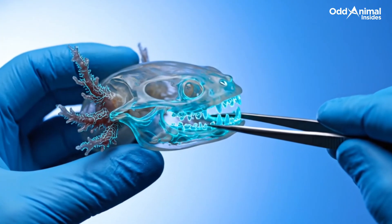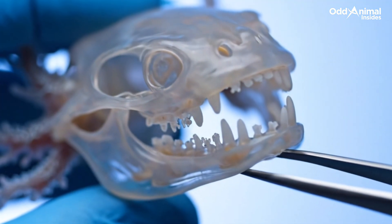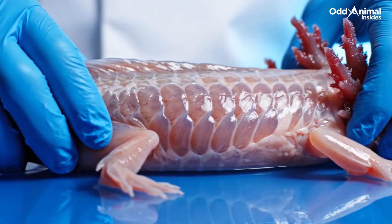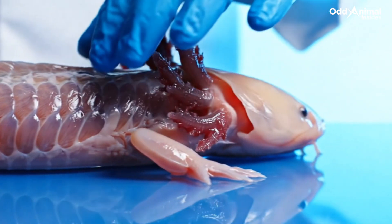Its skull and jaws are light and flexible, designed for gentle suction feeding that pulls in prey without the need for strong biting force. Rows of segmented muscles ripple from head to tail, creating wave-like motions that let the axolotl glide silently through its aquatic world.